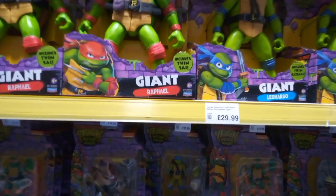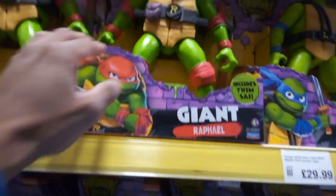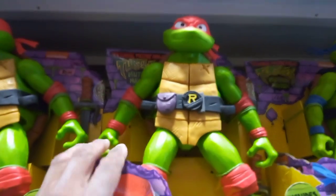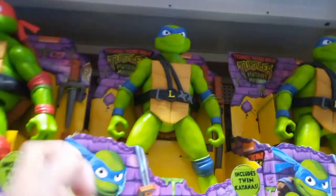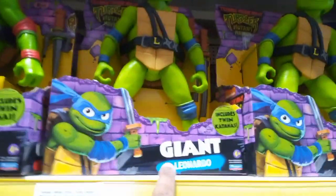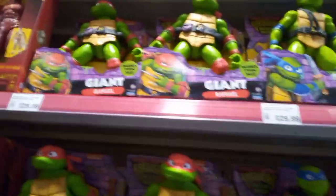Hi guys, I am back with another video. I am in Smith's looking at the turtle section. We have Rafael, which includes twin Sai. My favorite turtle is Leonardo - Cowabunga! Giant Leonardo. These are awesome figures, guys - fantastic. The list goes on; we have Rafael and Leonardo, so let us look at the turtle figures.